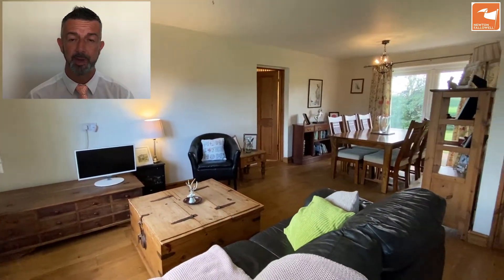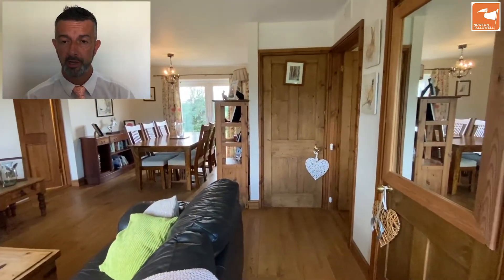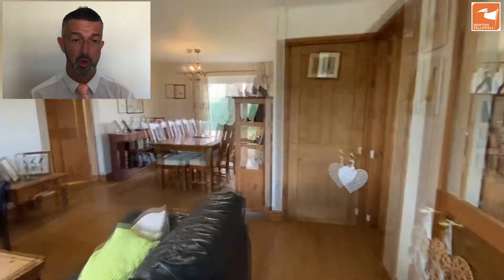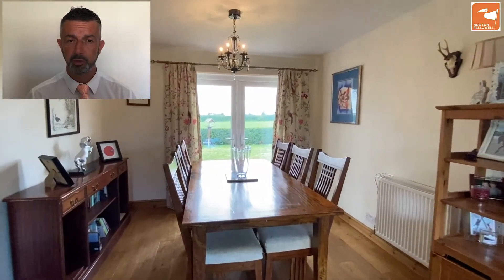The door from the front takes you into the lounge diner — a lovely twin aspect room with French doors out to the south-facing garden and a window overlooking the rural position that's Chapel Lane in Fossen. The two doors there, one with a mirror on it, is a storage cupboard, as is the one directly in front of us as well. There's a solid wood floor through here.